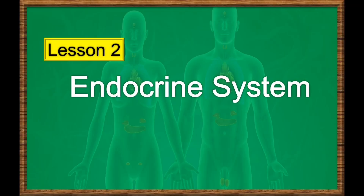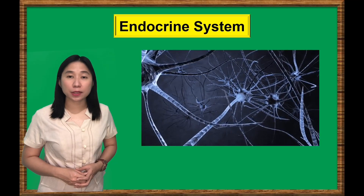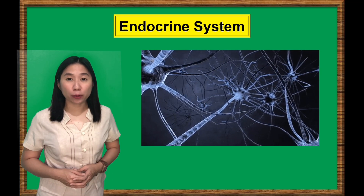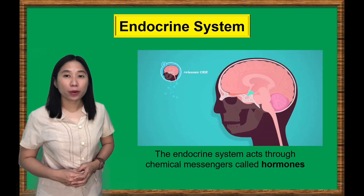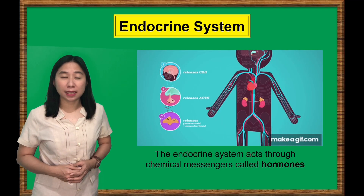Lesson 2: Endocrine System. The nervous system controls and acts on everything you do through electrical impulses and neurotransmitters, and the effect is in short duration or in just seconds. While the endocrine system acts through chemical messengers called hormones. The effect of these hormones in our body may take in minutes, hours, or even weeks.